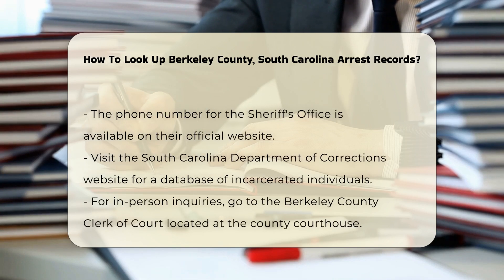Another option is to visit the South Carolina Department of Corrections website. They maintain a database of incarcerated individuals and may have arrest information.